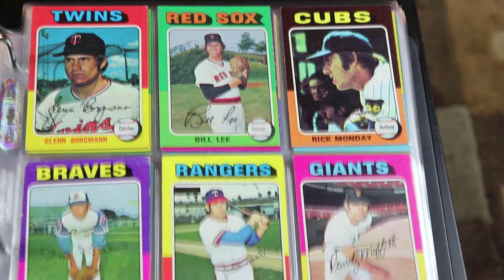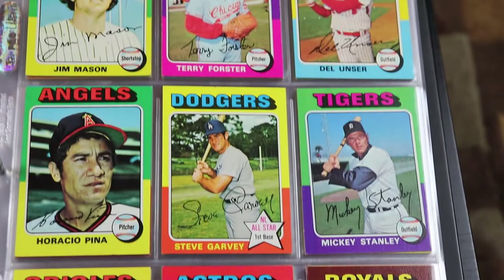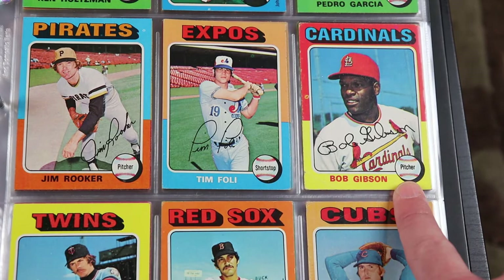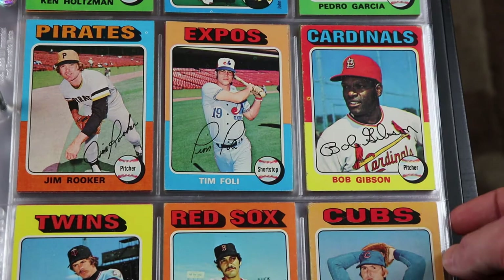There's the Mad Hungarian — Al Hrabosky. One of the best nicknames ever. There's Bill 'the Spaceman' Lee. Rick Monday. Phil Niekro. There's Steve Garvey. And there's the Bob Gibson card — this is very very late in his career. I'm not sure if this is his last year card. Not in the best shape, I admit, but love Bob Gibson. Who doesn't love Bob Gibson? He was an awesome pitcher back in the day.